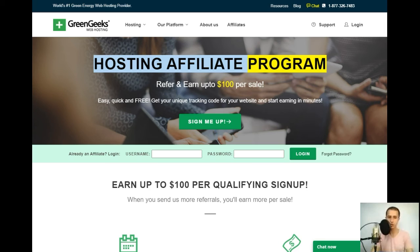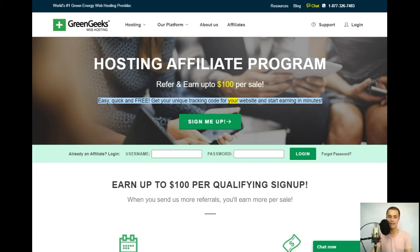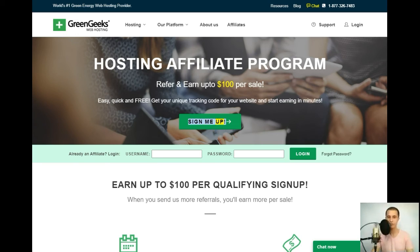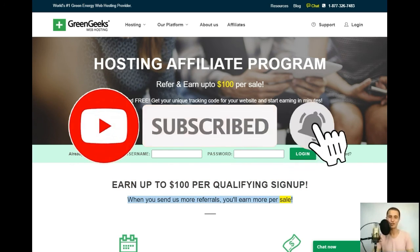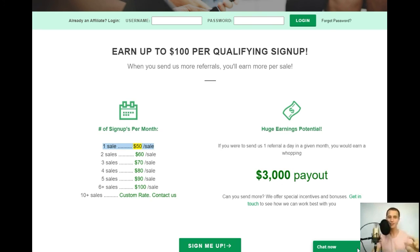Hosting affiliate program — refer and earn up to $100 per sale. Easy, quick, and free: get your unique tracking code and start earning in minutes. Commission tiers: 1 sale = $50/sale, 2 sales = $60/sale, 3 sales = $70/sale, 4 sales = $80/sale, 5 sales = $90/sale, 6+ sales = $100/sale, 10+ sales = custom rate — contact us.